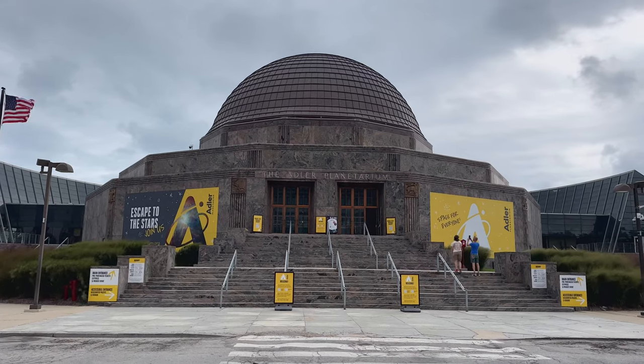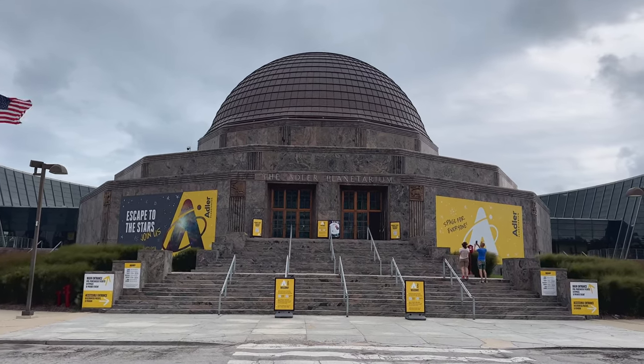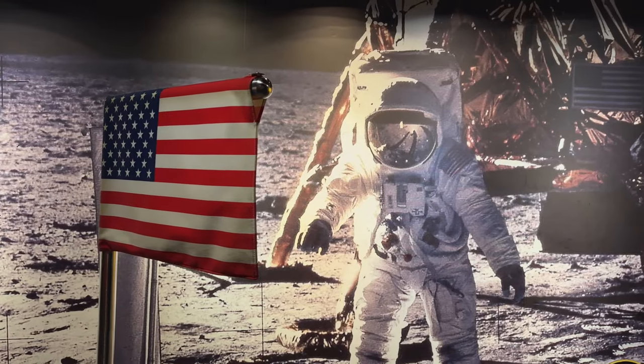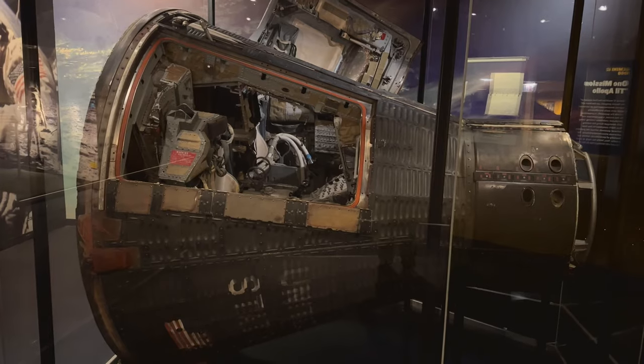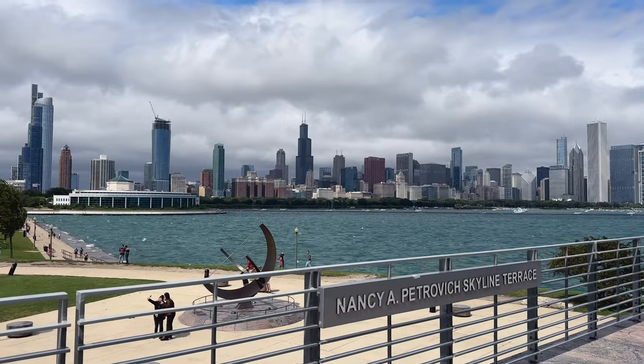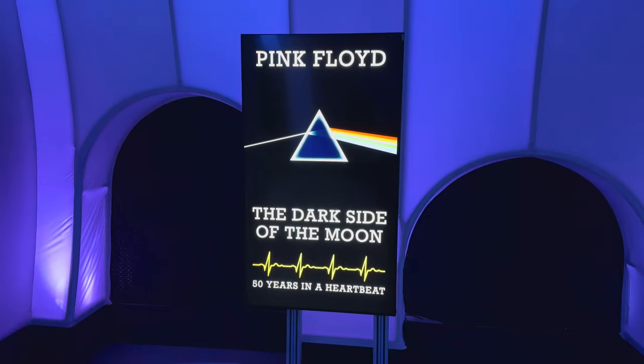Today we're heading to the Adler Planetarium in Chicago, Illinois, the first planetarium in the Western Hemisphere, where we'll check out moon exploration, space capsules, astronauts, the solar system, a sweet city skyline, an observatory, and taking a Pink Floyd show at one of its three domed theaters.